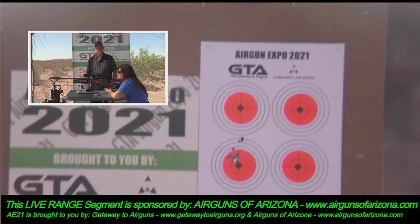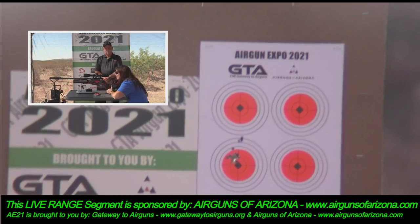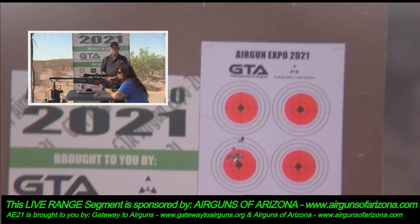That has got to be the quietest air rifle I've ever heard — it was really quiet. I wonder if people online can even hear it — we're only about eight feet away. Maybe they can hear the sound of the pellet sizzling.